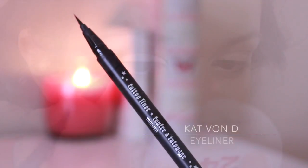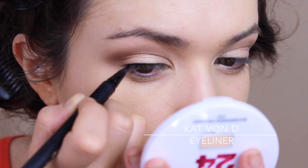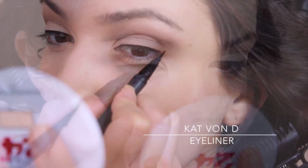Then I took my Kat Von D eyeliner, which isn't available in Ireland or England — I always get that question. I picked it up when I was in the States and I just lined my lash line and then did a very delicate little flick on the outer corner.